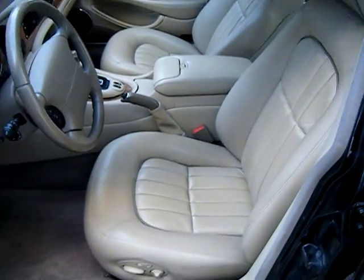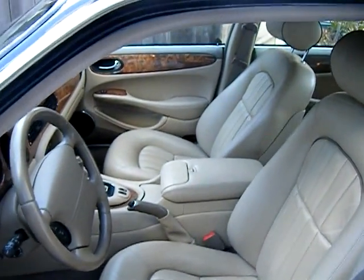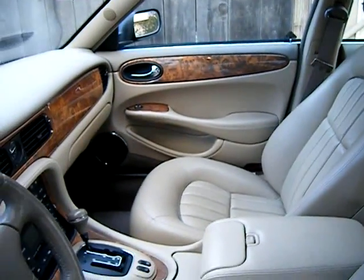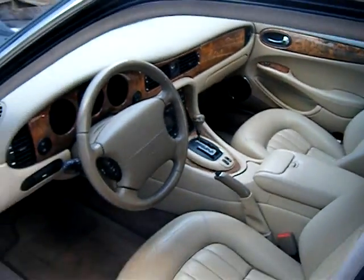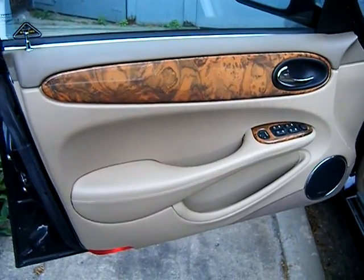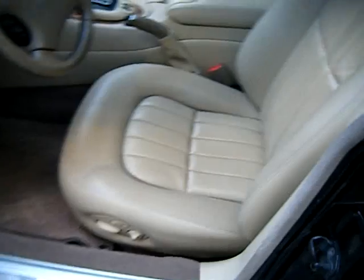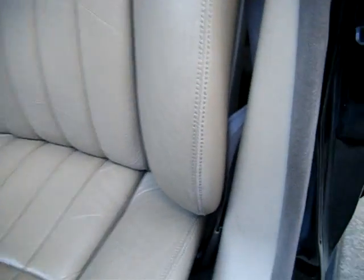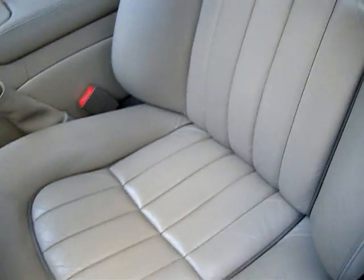Hey, what's up everyone. This is a video for the interior of the Jaguar 2001 XJ8 I'm selling. It's a pretty clean interior — it's only got 50,000 miles; it actually hasn't even hit 50,000 miles yet, it's got 49,900 something.